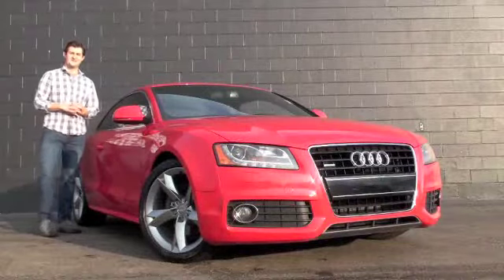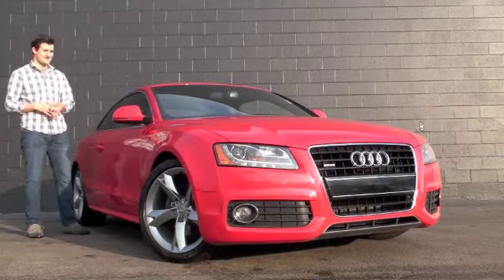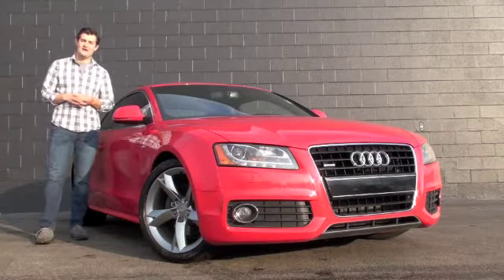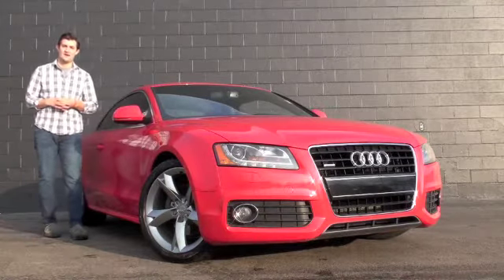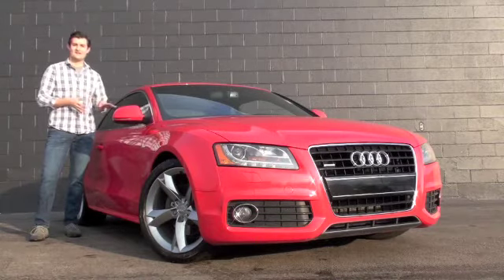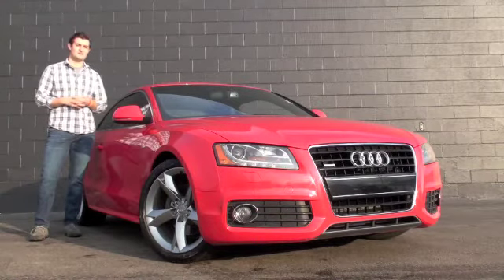Hello, Austin Andersen here with Race Going Northeast Mazda, and next to me is this premium pre-owned 2009 Audi A5 with Quattro all-wheel drive technology. Let's get inside and take a look at this fabulous luxury vehicle.